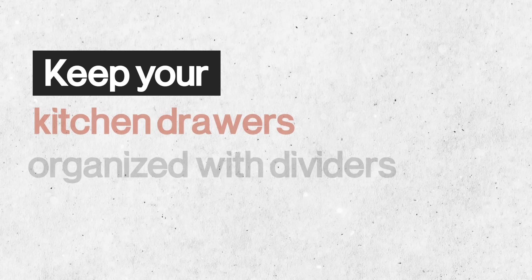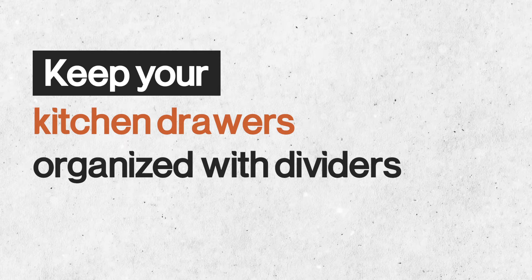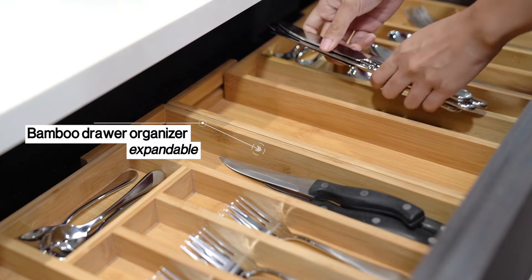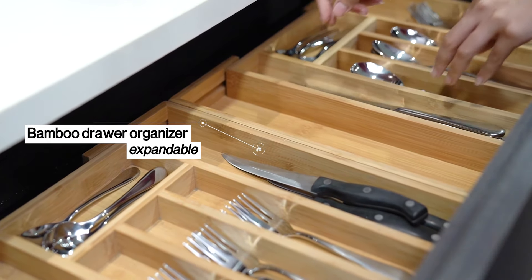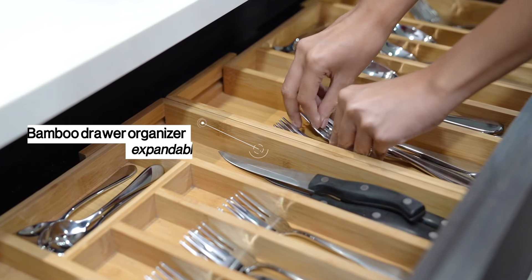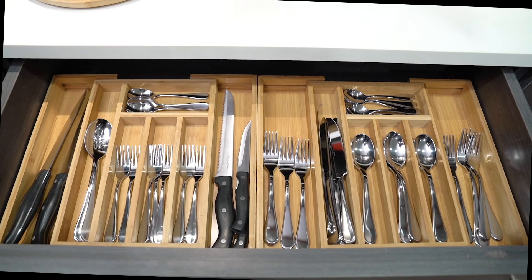Keep your kitchen drawers organized with dividers. Another smart way to maximize your kitchen is to put your cutlery in kitchen drawers. Store them with dividers or retractable separators to keep the sharp knives from mixing with your spoons, forks, and other cooking and kitchen utensils.